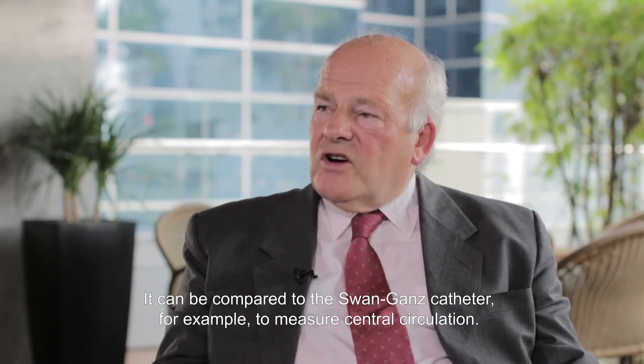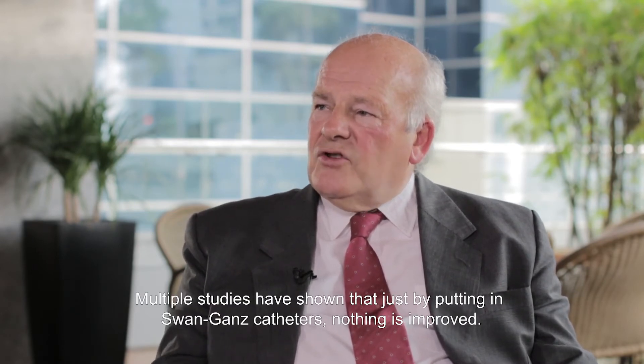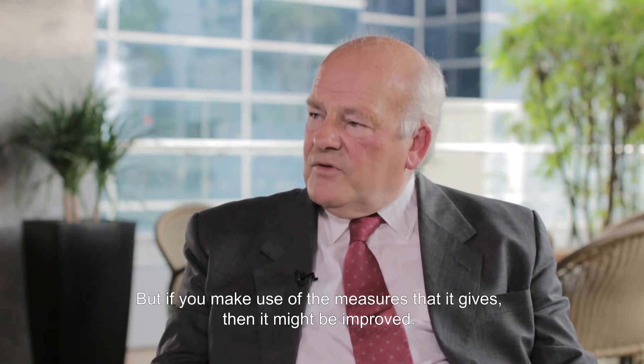It can be compared to the Swan-Ganz catheter, for example, to measure central circulation. There have been multiple studies showing that just by putting in Swan-Ganz catheters nothing is improved. But if you make use of the measures that it gives, then outcomes may be improved.